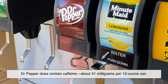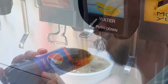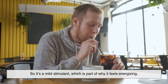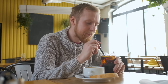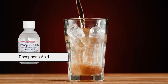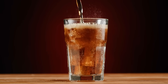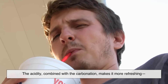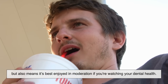Dr. Pepper does contain caffeine — about 41 milligrams per 12-ounce can, a little more than a regular Pepsi but less than a cup of coffee. So it's a mild stimulant, which is part of why it feels energizing. Like many sodas, it also includes phosphoric acid, which gives it a slight tang and helps preserve the flavor. The acidity, combined with the carbonation, makes it more refreshing, but also means it's best enjoyed in moderation if you're watching your dental health.